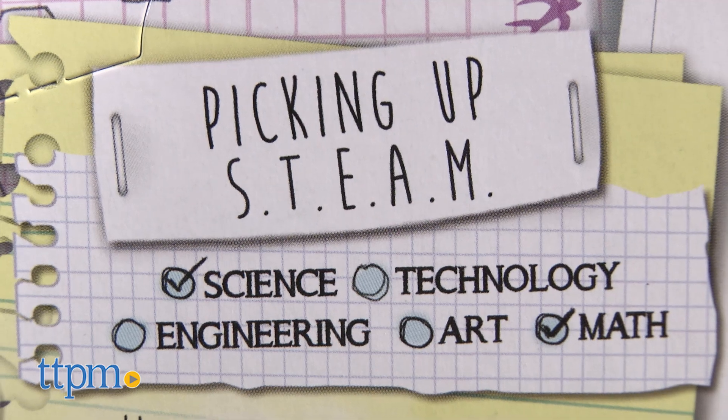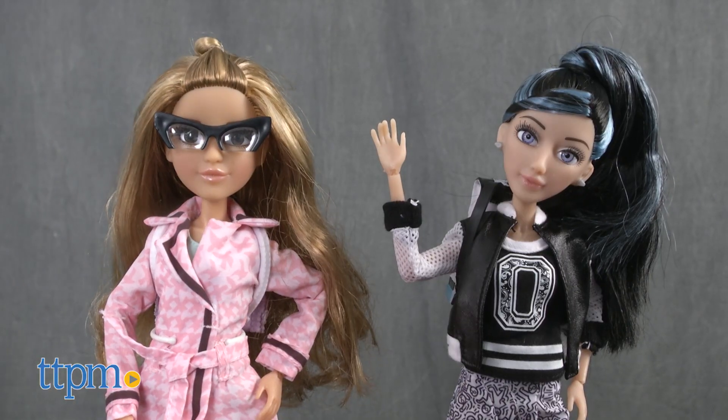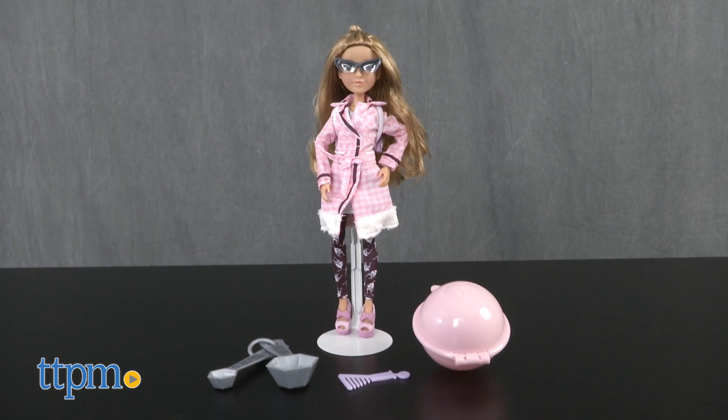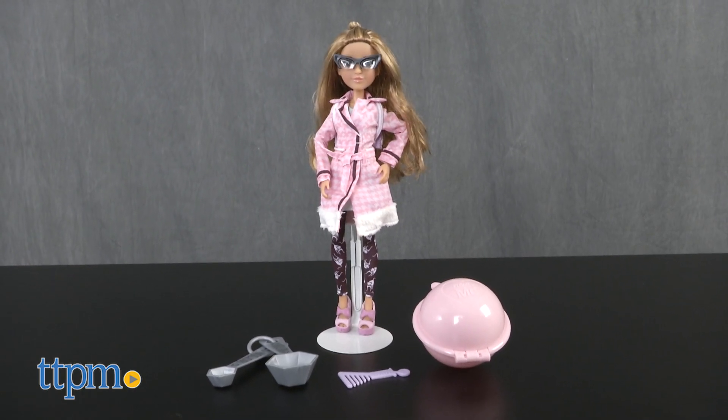Science, technology, engineering, art, and math — and Adrian and Devon are no different. Adrian, a culinary chemist, creates her own bath fizz using her science and math skills.